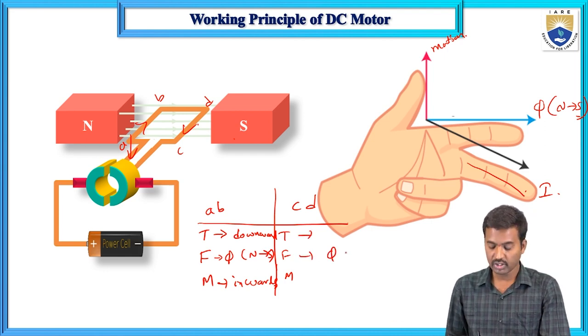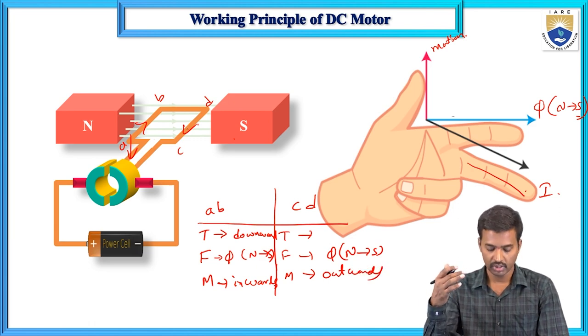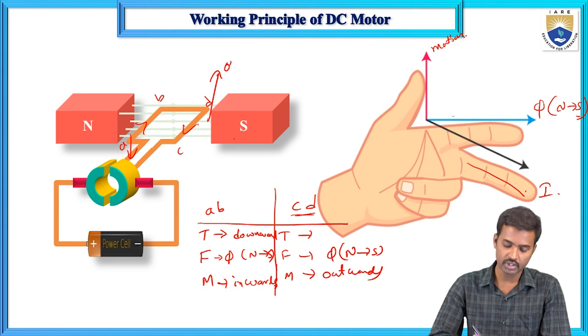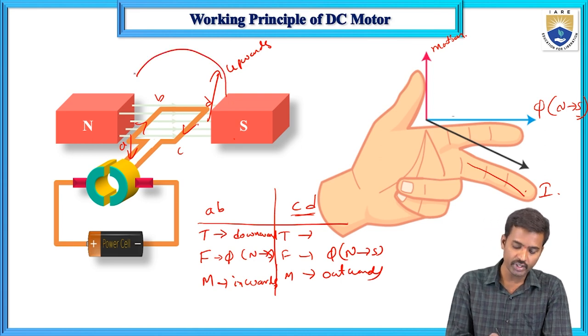For conductor CD, the current flows outward, and applying Fleming's left-hand rule, the motion of conductor CD is in the upward direction. We have one downward mechanical force and one upward mechanical force. Due to this upward and downward mechanical force, a torque is produced which tends to rotate the turn in the anticlockwise direction.